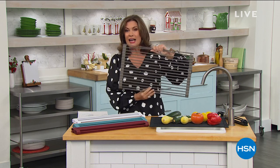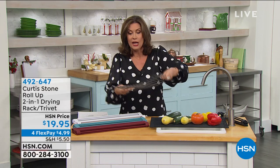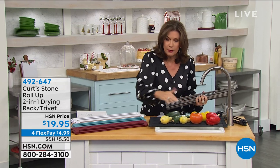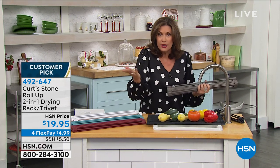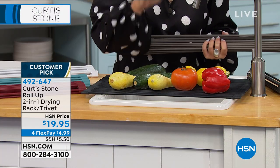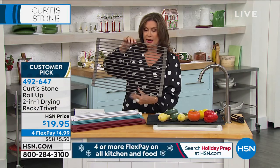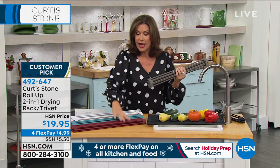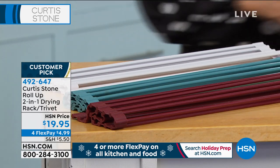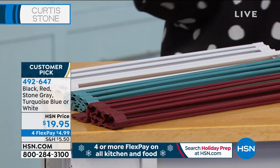One of the top sellers — this is a superstar product in the Curtis Stone line. I'd never seen anything like it when he introduced it. It is a trivet that you can run down your table, use as a drying rack, or put across your sink to dry dishes or drain produce. We have it in the gray, red, turquoise, and white. Under $20 for this, on four flex payments as part of our special holiday event.